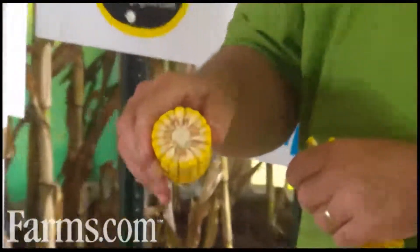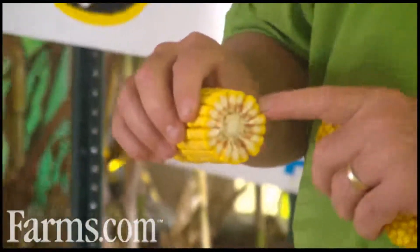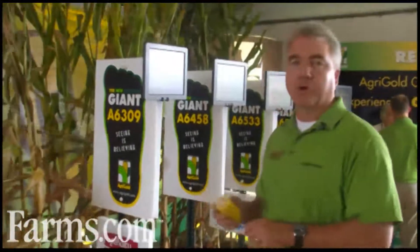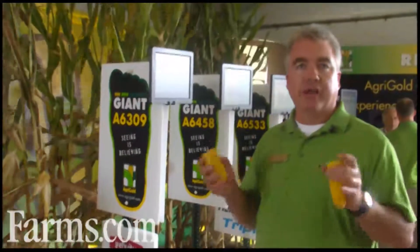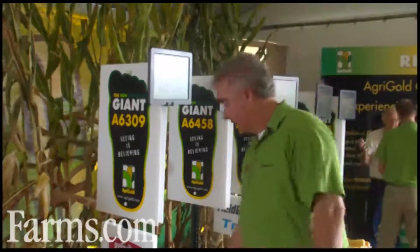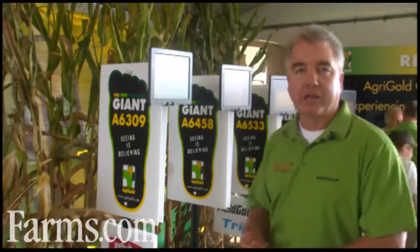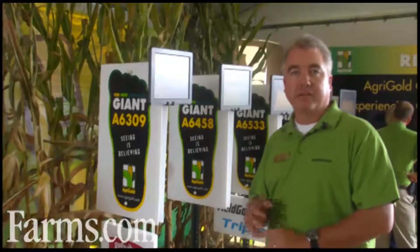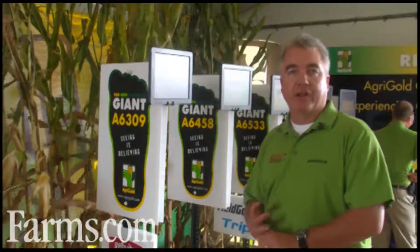Here's the inside of a cob on 6309 — very deep kernel, very good kernel depth, very good grain quality, and very good test weight. 6309 is going to go over a lot of different acres, rotated ground or some corn after corn. These three hybrids make up our elite lineup: 6309 at 103 days, 6458 at 110 days, and 6533 at 113 days — these three make up a Giant lineup for Agrigold Hybrids.